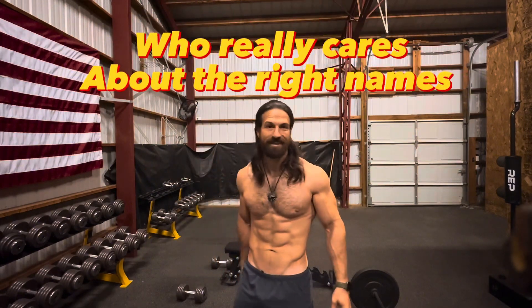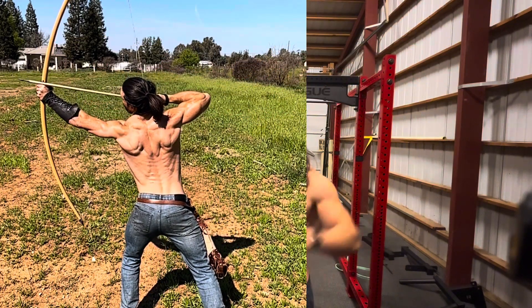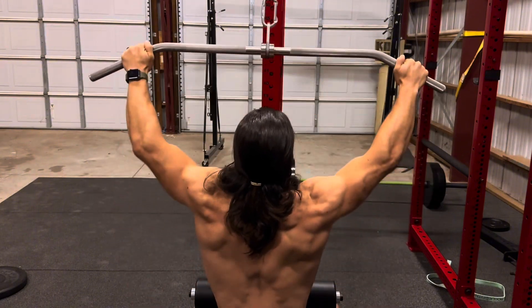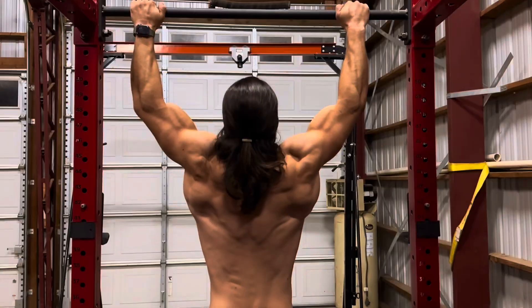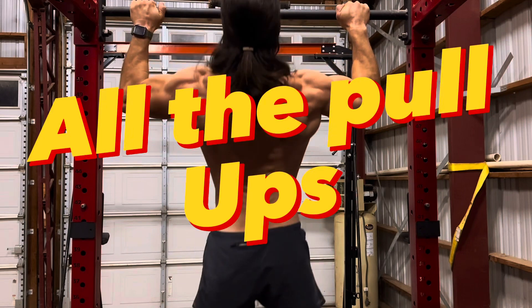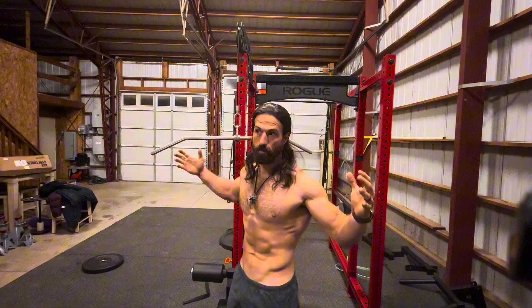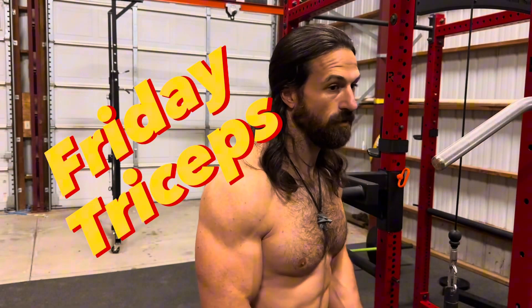Thursday is the best day — back day — because I feel like it helps the most for archery. I start with pull-downs, then pull backs, and I do a lot of pull-ups as well, wide grip and closer grip. That wide-grip pull-down motion is the closest analogy to getting stronger on the bow, especially for heavyweight war bows.